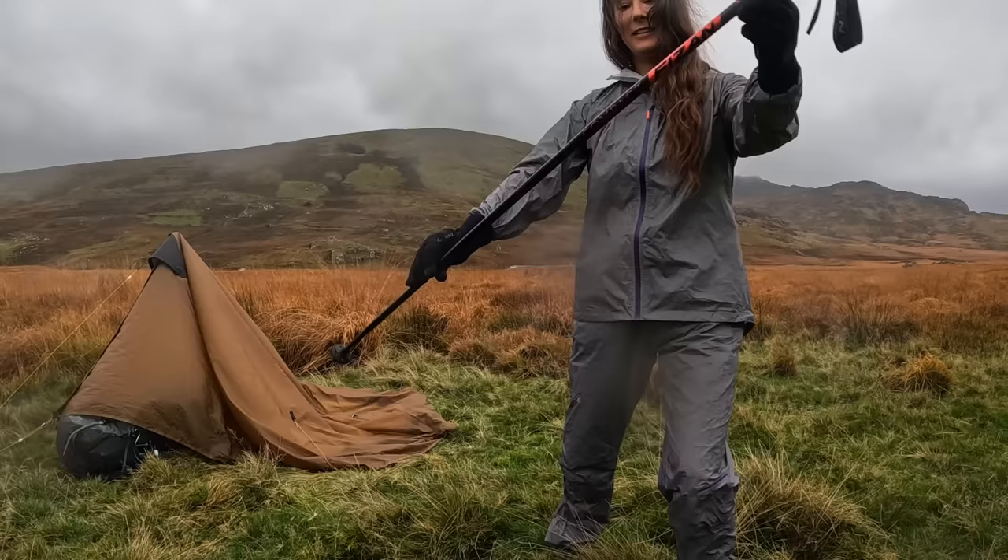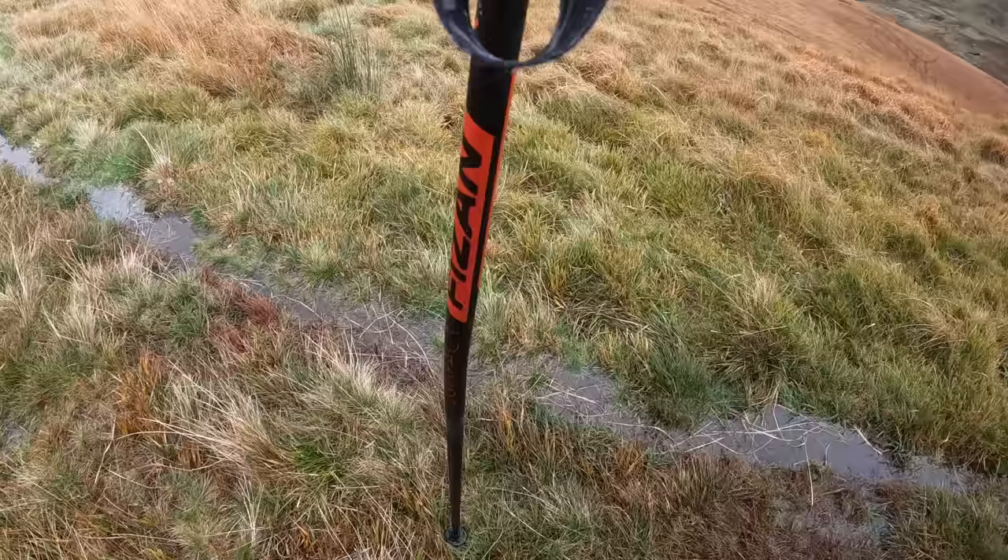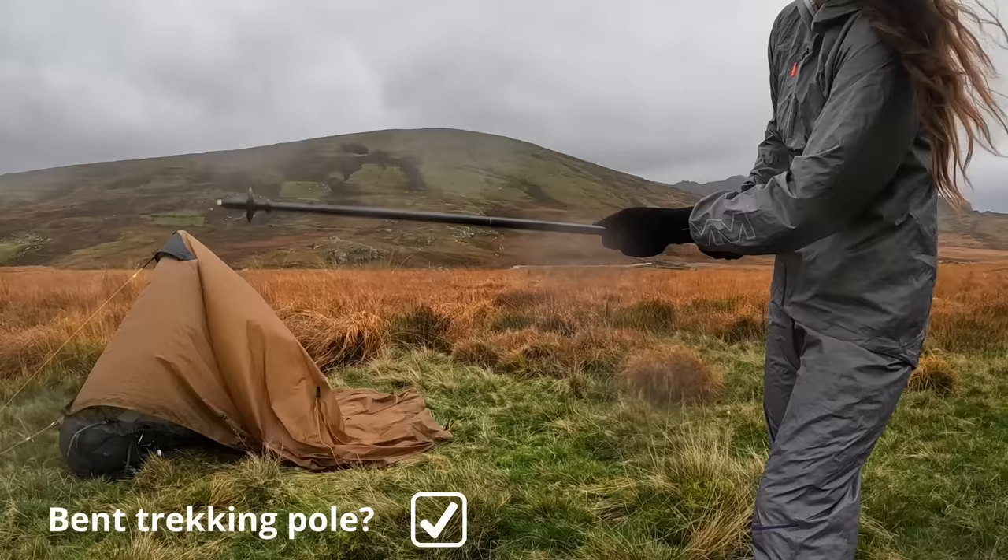My pole has bent slightly from being under all that tension all night. I can't get it undone. See you tonight.